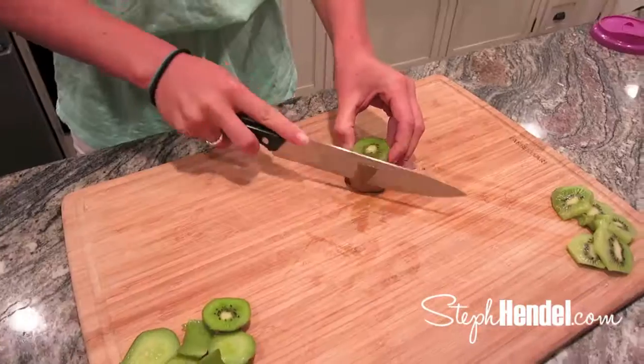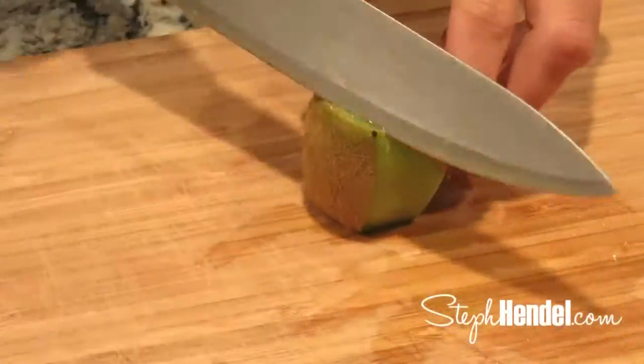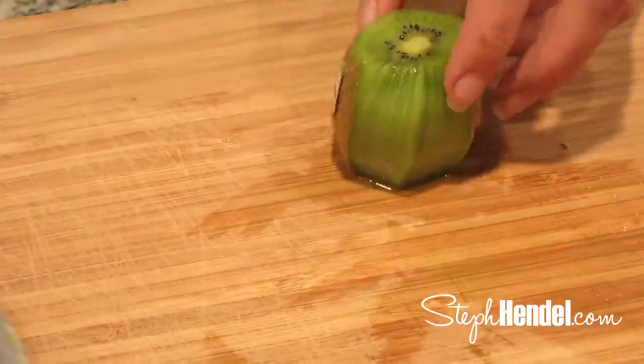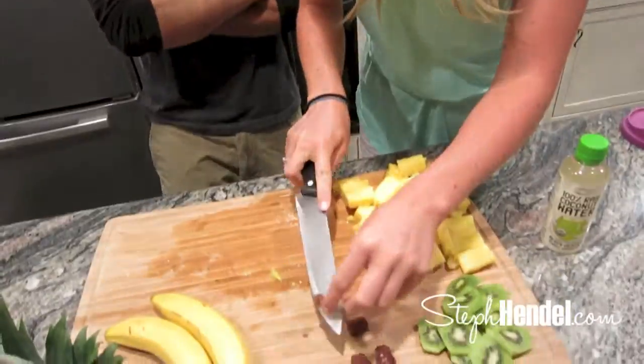Do you want to try one? This is his first date experience — Mikey's first date. It's a good date. Definitely not his first date. Oh, it's good. You like it? It's the natural sweetness. Yeah.